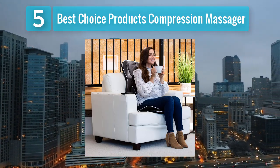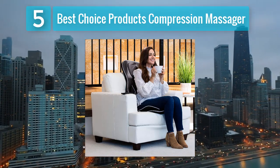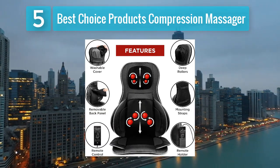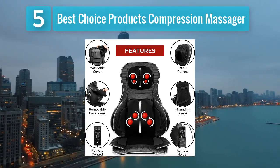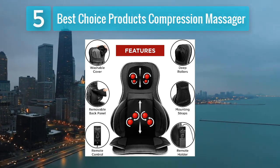Designed with portability in mind, the Best Choice Products Compression Massager can be easily installed in various vehicles. The durable and easy-to-clean materials ensure longevity, making it a practical choice for those seeking a heated car seat cushion with a focus on compression therapy. This cushion is a standout option for individuals prioritizing improved circulation and targeted muscle relief while on the road.